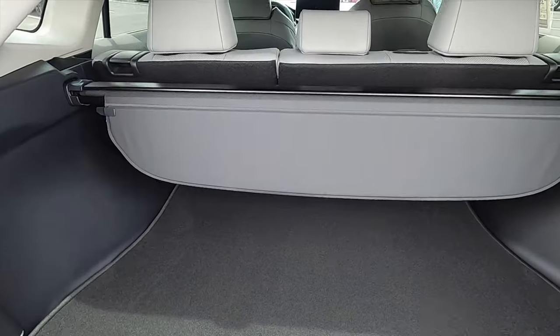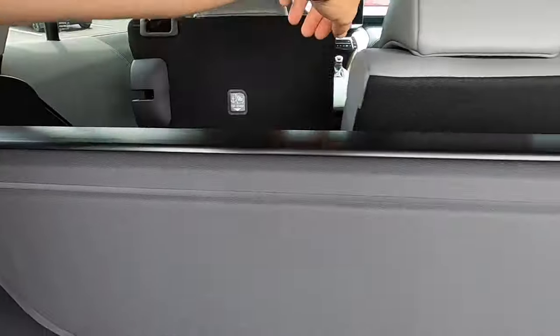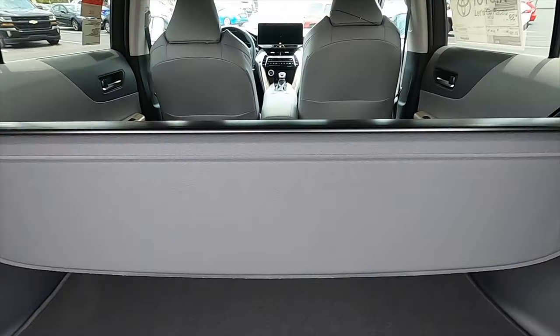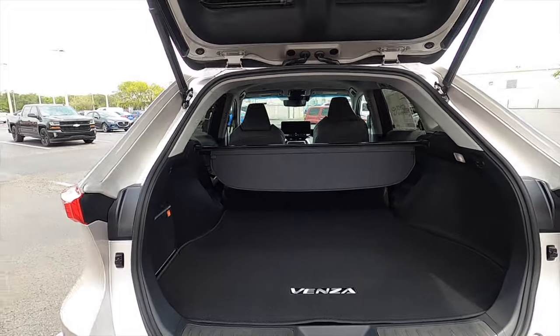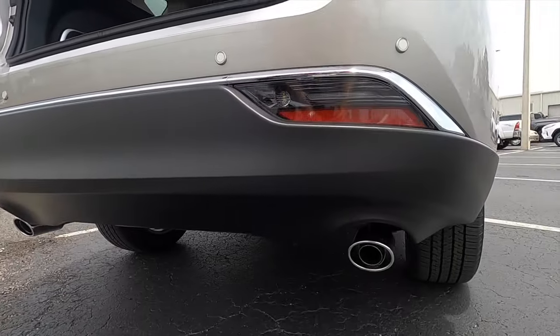Split-fold the rear bench — if you're taller like me in the back, at a 40/60 split, it increases cargo to 55.1 cubic feet. We have a dual exhaust setup for this hybrid. Let's go inside and start it up so you can hear that exhaust.